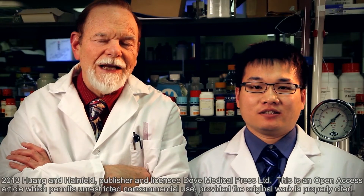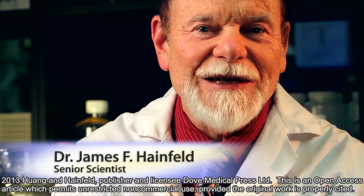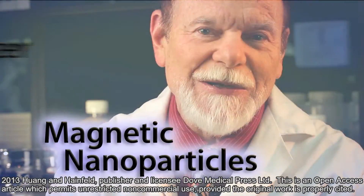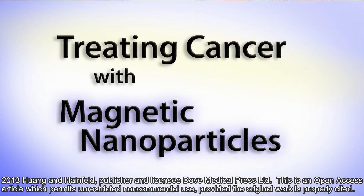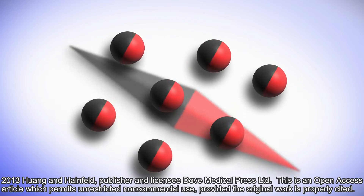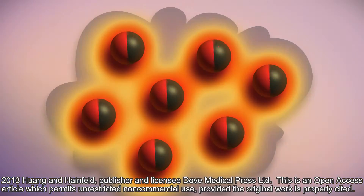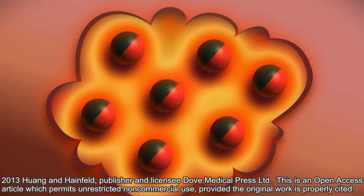Hi, I'm Hui Huan. And I'm Dr. James Hainfeld. And we've had a breakthrough toward curing cancer with magnetic nanoparticles. The concept behind this is simple. If you put iron particles in an alternating magnetic field, they flip back and forth and create a lot of heat. If they were inside a tumor, you would cook the cancer.